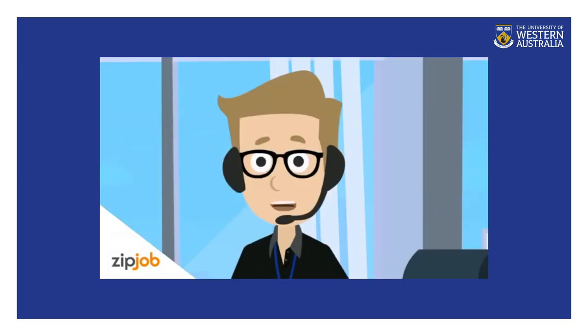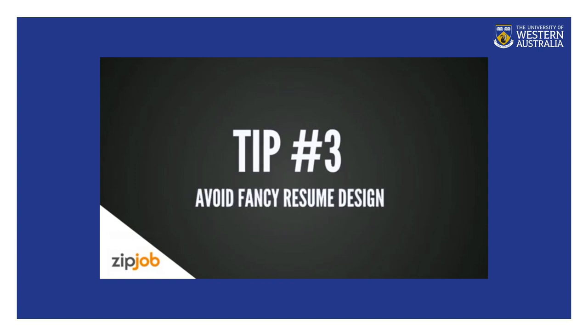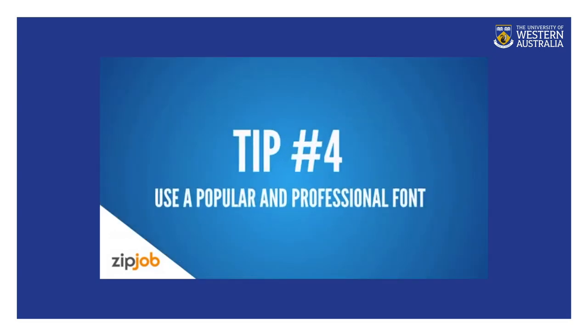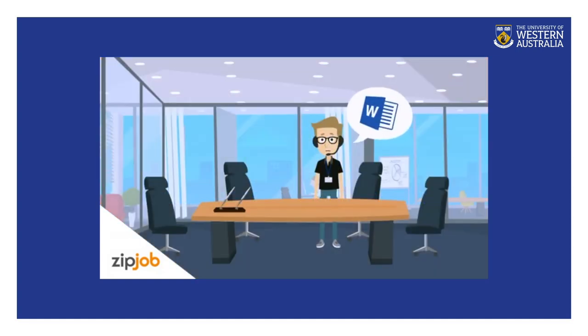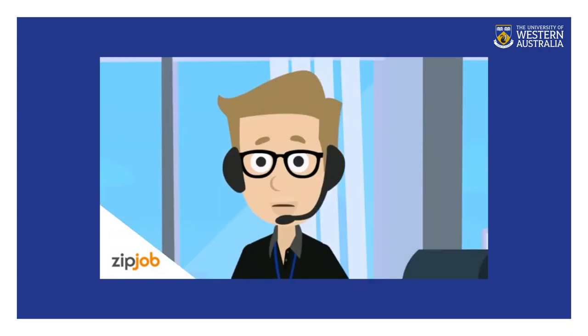You should do some research and figure out which format suits you better. Tip number three: avoid fancy designs, colors, and images on your resume, as an ATS will have trouble reading it — stick to a professional, clean, and concise resume. Tip number four: use a popular and professional font such as Arial, Calibri, Times New Roman, or Georgia, as these are easy to read for an ATS. And tip number five: always send your resume as a Microsoft Word document unless stated otherwise in the job description, as it is easily processed by the ATS and is the preferred format for the majority of employers.